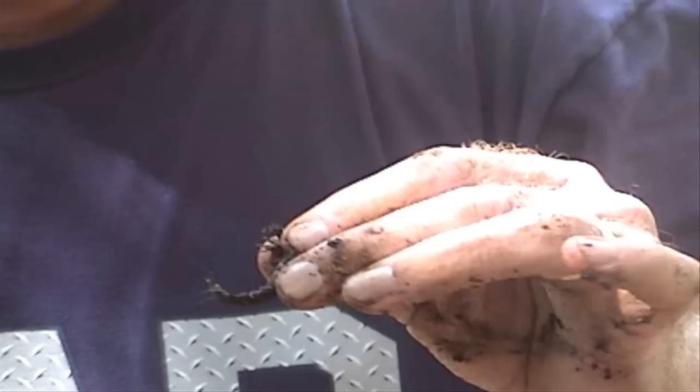Here's our first Helgramite. This is a little creature. We're going to try to find some bigger ones, but this is a carnivore-type creature that will bite you. As you can see, the pinchers there — they also have a hook on their tail, and they will come around and bite you. But that's our first Helgramite, and now we're going to catch some more.